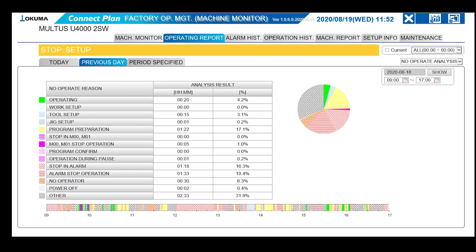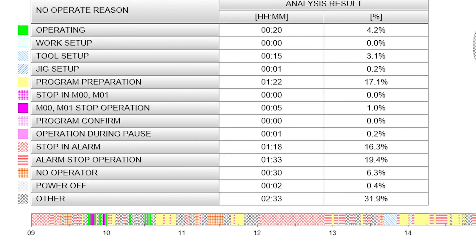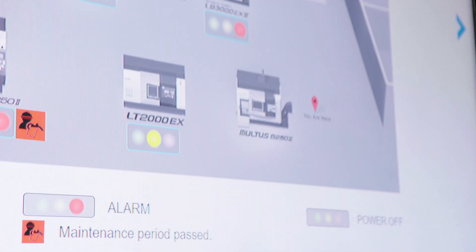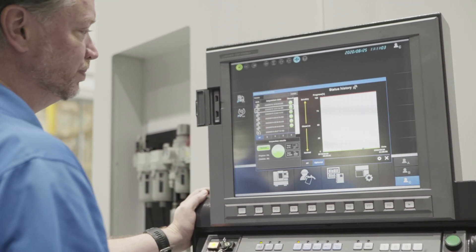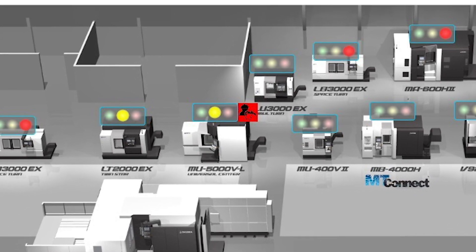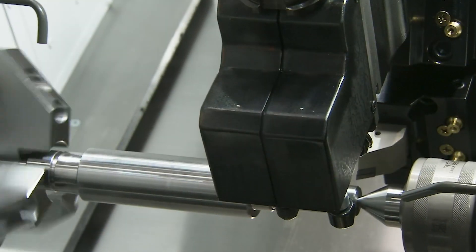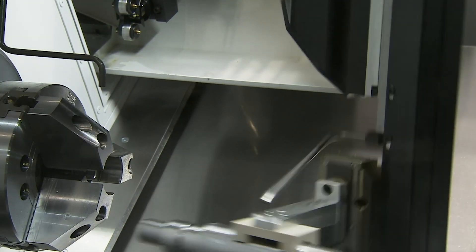In addition, off of the machine, Okuma has implemented an AI algorithm in our ConnectPlan data collection system that learns how you use your machine tools to predict that ever-elusive yellow machine state. ConnectPlan AI looks at OSP system variables, parameters, the machine state, and other machine tool information to automatically determine why your machine is sitting there idle. And if it's wrong, you correct it, and the next time it'll spot that and similar scenarios, learning your operations. Learning AI algorithms like that can become the smartest guy in your plant before you know it.